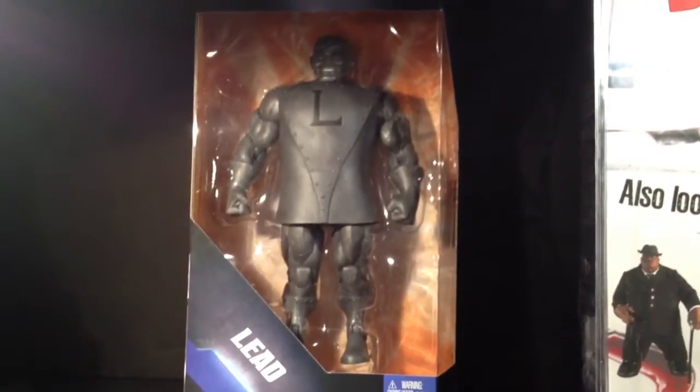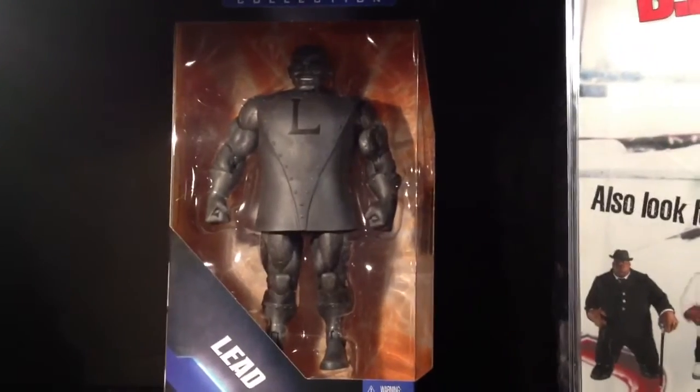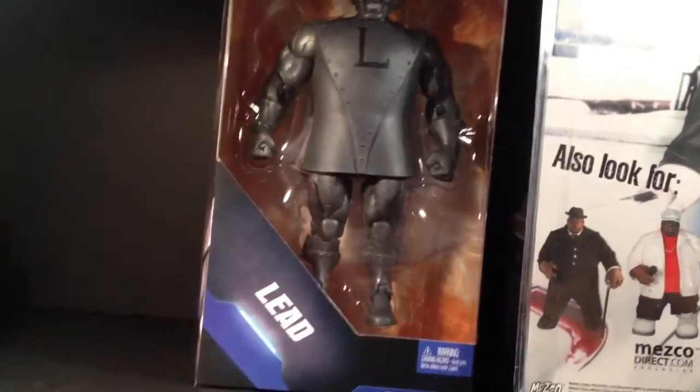Picked up Lead. This figure is fucking huge.